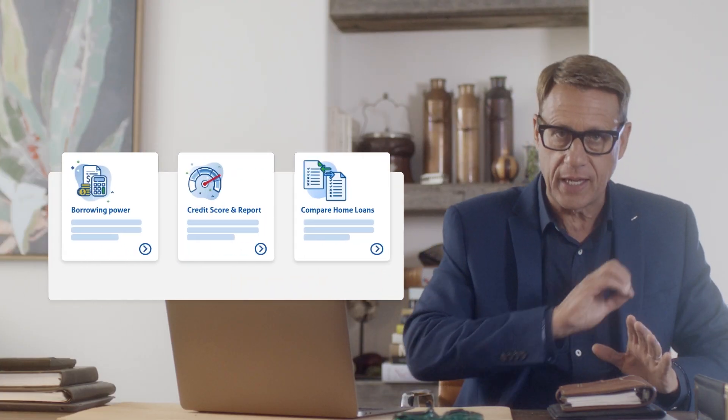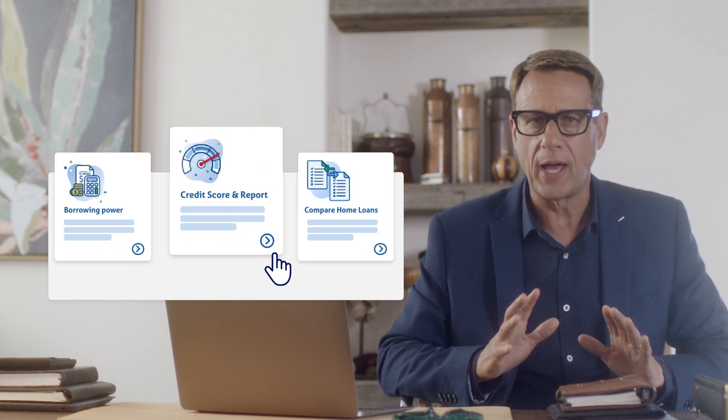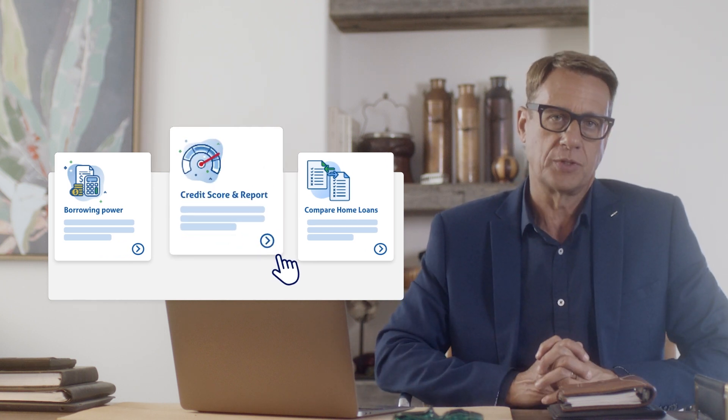Once you've either created your account or logged into your existing account, click 'Credit Score and Report' from the main dashboard. This is where all the useful info lives — any property reports you've retrieved, a home loan application you might have underway, all of it.